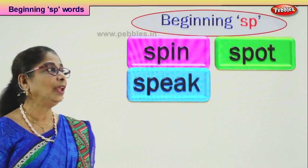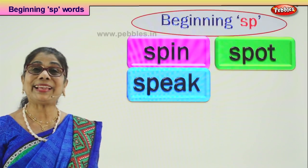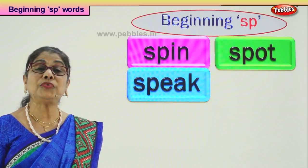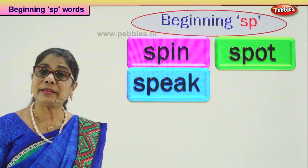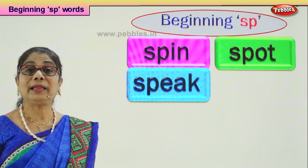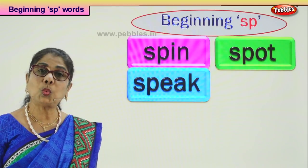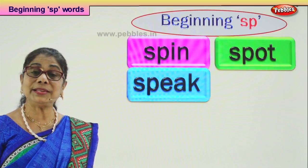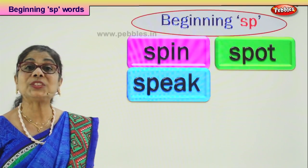Let's look at our next word that begins with SP: speak. When your little sister or brother begins to speak, you get all excited. You must speak correctly, read correctly. Speaking is very important so that others understand what you say. You must open your mouth correctly. SP-EAK: speak.